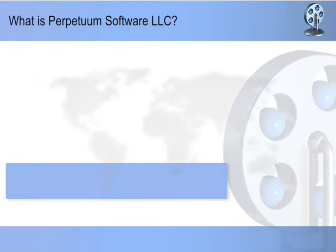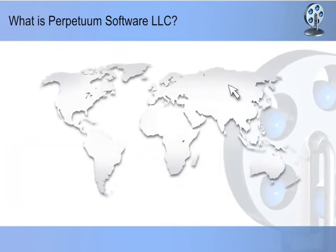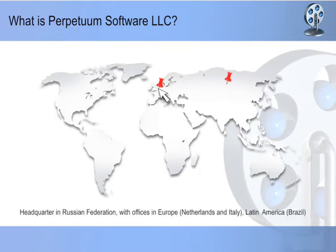Perpetuum Software is a multinational company with headquarters in the Russian Federation, with offices in Europe — in Netherlands and Italy — and Latin America in Brazil, and partners on every continent.